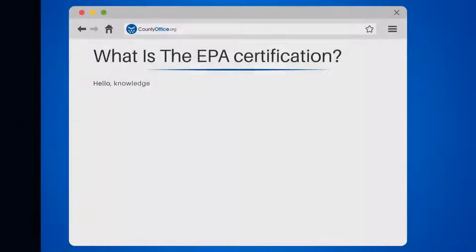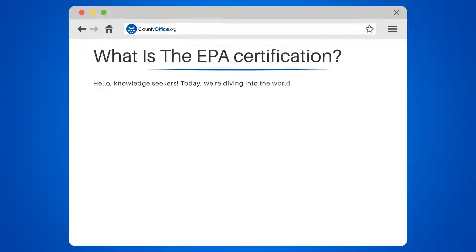Hello, knowledge seekers. Today, we're diving into the world of environmental protection. Specifically, we're asking: what is the EPA certification?